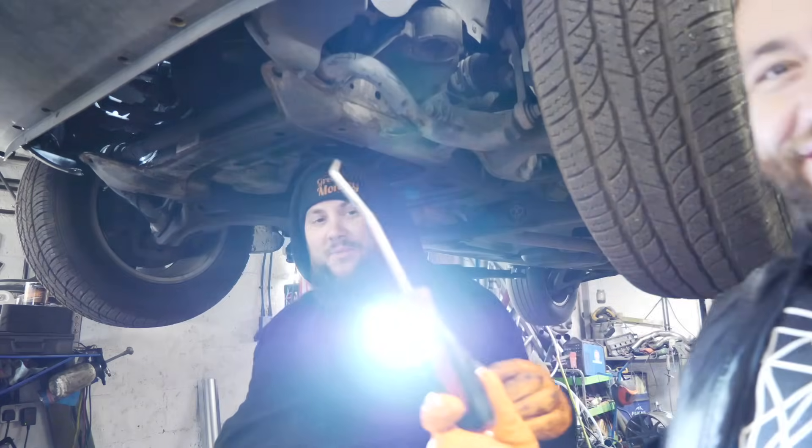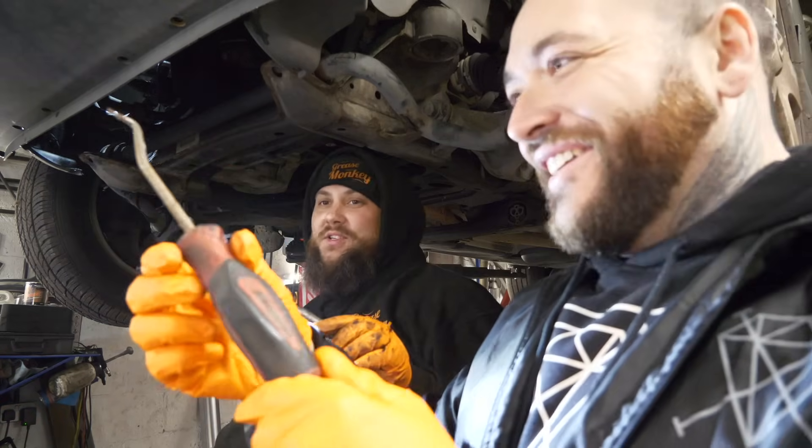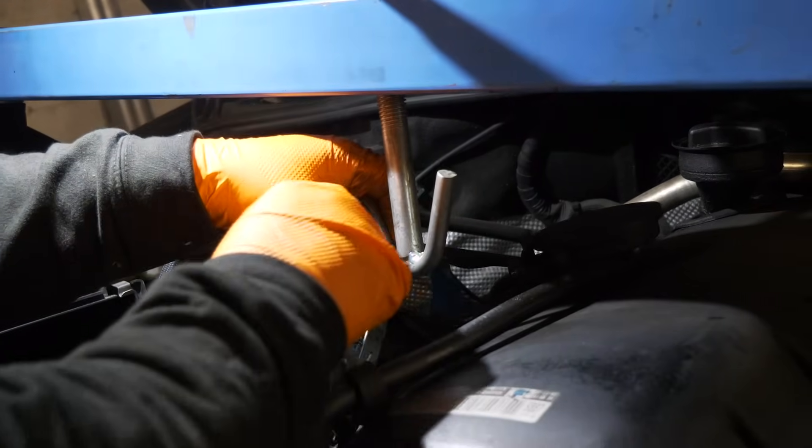This is supposedly a genuine 77,000-mile car so it wasn't as bad as we've seen in the past, but weirdly we found something just under the engine — so someone else has definitely been in here before us. Next up was lifting the engine off its mount so we can release the mount.